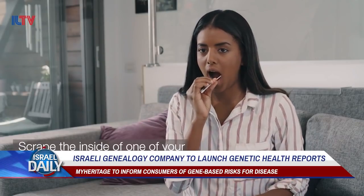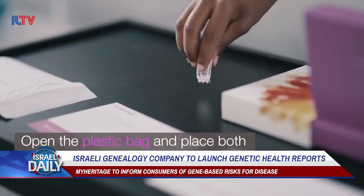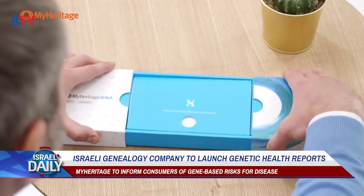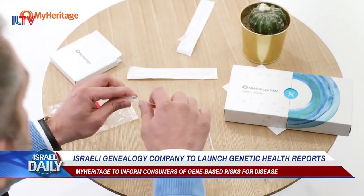The new kit will reveal if users carry recessive genetic diseases like cystic fibrosis or Tay-Sachs, or have the genetic abnormality that could lead to late-onset Alzheimer's or Parkinson's. In total, the company's report can test for 29 different diseases, and MyHeritage claims they're planning to produce even more in the future.